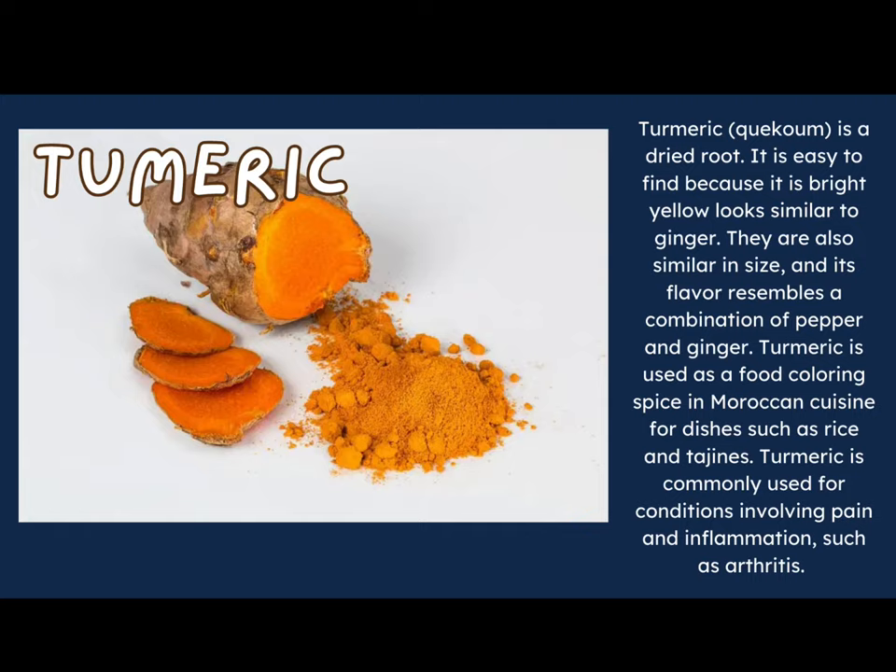Turmeric, or kakoum, is a dried root that is easy to find because it is bright yellow. It looks and is similar in size to ginger, and its flavor resembles a combination of pepper and ginger. Turmeric is used as a food-coloring spice in Moroccan cuisine for dishes such as rice and tagines. It is also commonly used for conditions involving pain and inflammation, such as arthritis. Did you notice that a lot of these spices can also be used to help you when you are sick?